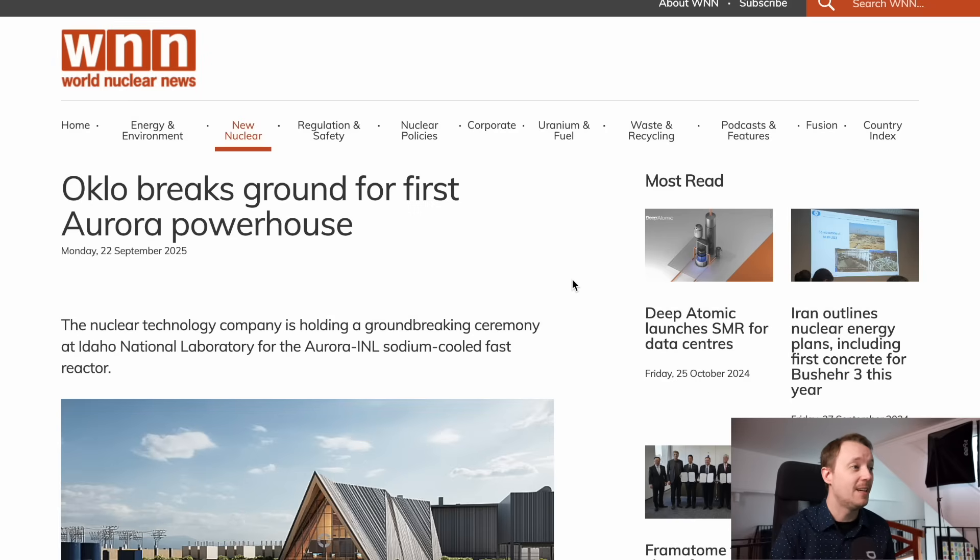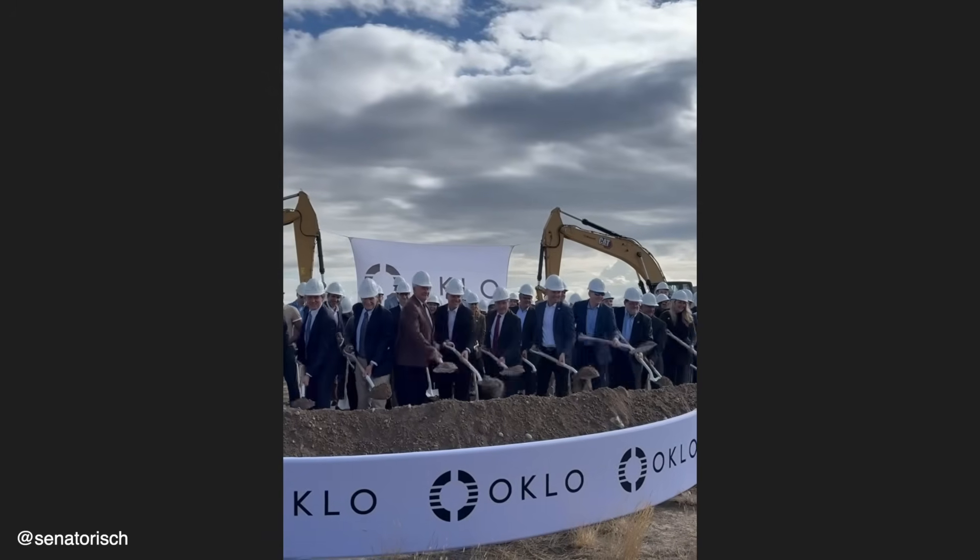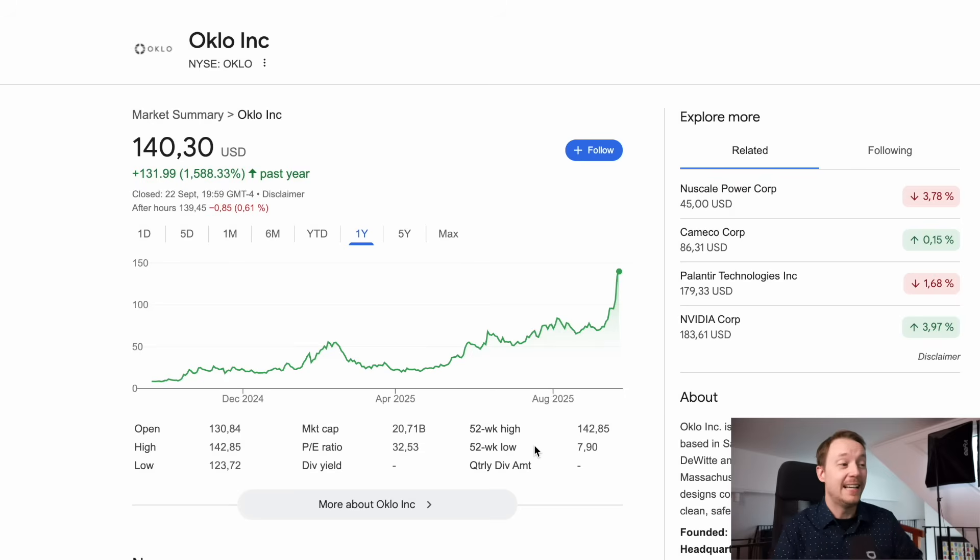This technical setback essentially doomed the company, and in 2018 they decided to close operations. But in this latest wave of AI and data center excitement, Oklo seems to have progressed a bit farther, and on Monday, September 22, announced that they were groundbreaking their first Aurora powerhouse. As a result, their stock has gone absolutely parabolic over the last month, and they now have a market cap of over 20 billion dollars. But we need to take a step back and look at what Oklo is actually doing, what they've actually accomplished, and where they could possibly be getting this kind of valuation from.